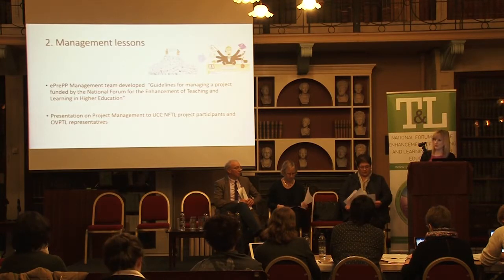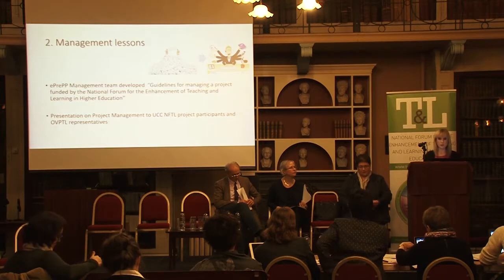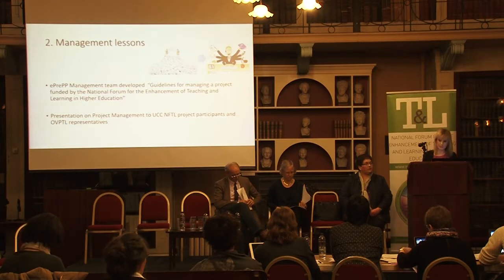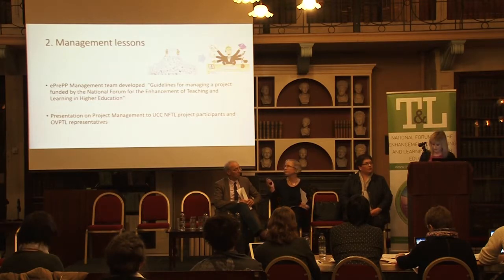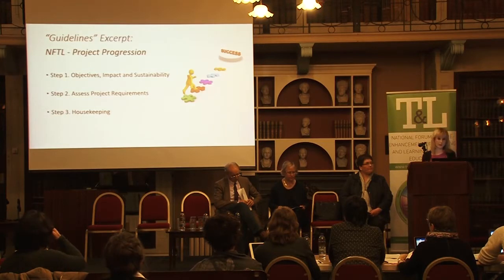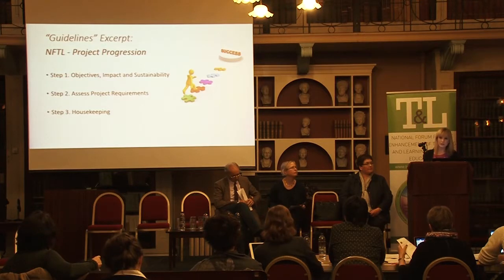The document was created with the aim of minimising the number of roadblocks that people would encounter when managing a project funded by the NFTL or indeed any funded project. We found the best way to use it is as a resource both before and during your management of your project — particularly useful for those about to start, so they can be aware of potential issues in advance. The document is broken down into step one: objectives, impact and sustainability — keeping the project on the straight and narrow with regards to your objectives the entire time. Every action you consider should relate to your objectives; if it's not justifiable, leave it behind.